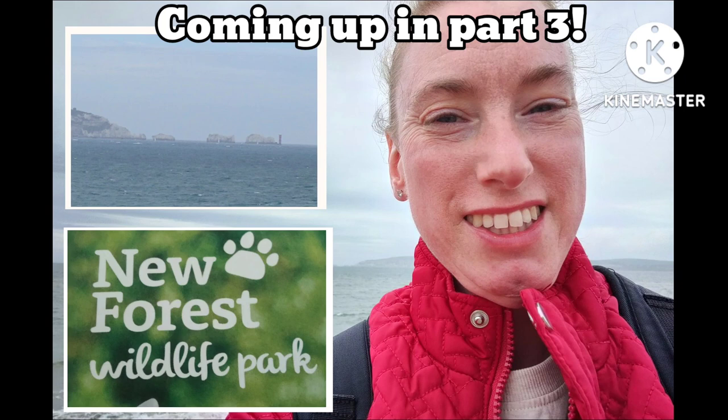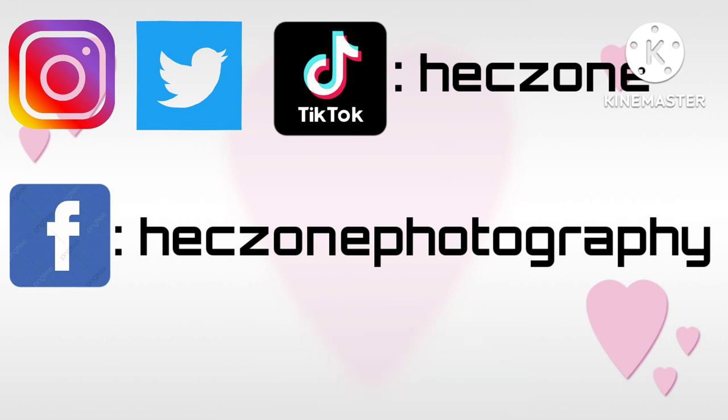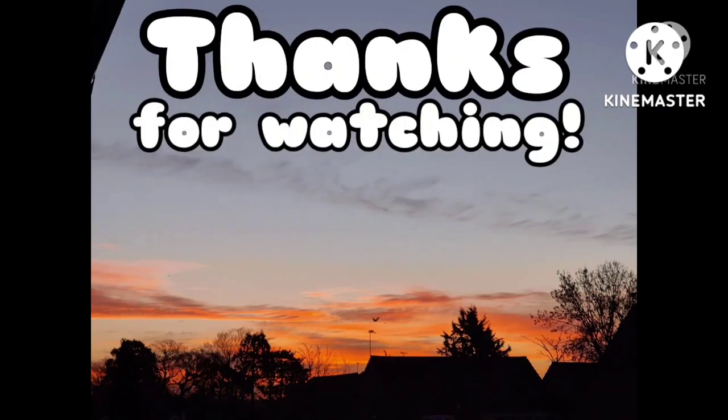Coming up in part 3, I go to the New Forest Wildlife Park and I drive to Milford-on-the-Sea to see the needles — and attempt some retail therapy. Don't forget to subscribe to my channel.